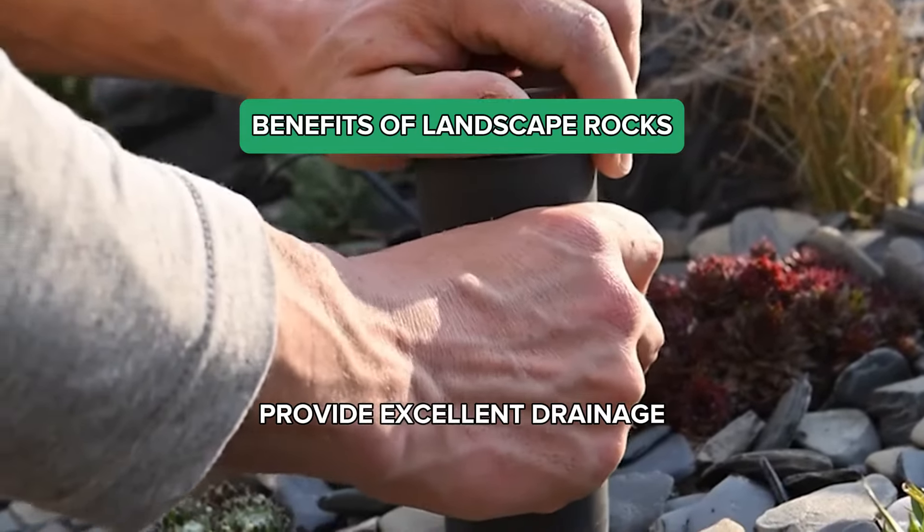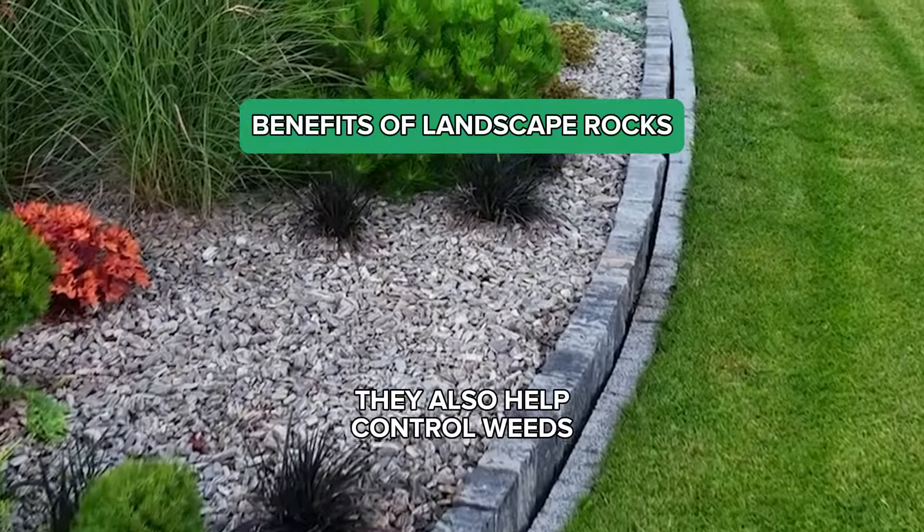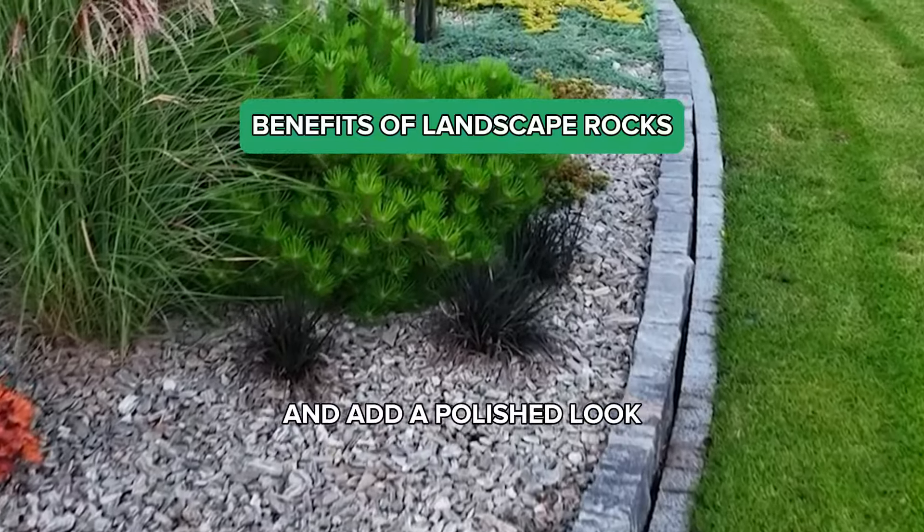Landscape rocks provide excellent drainage, reduce soil erosion, and require minimal maintenance. They also help control weeds and add a polished look to your landscape.